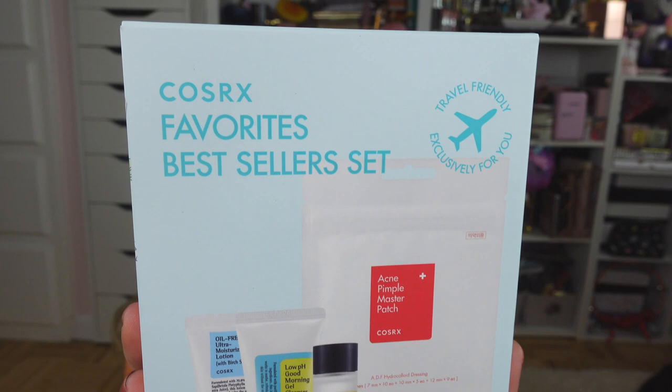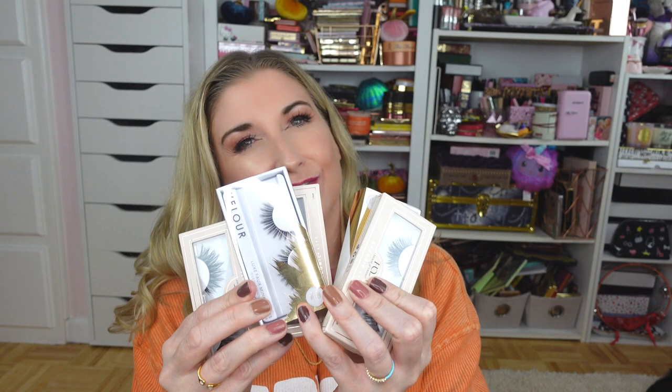The next product in my Ulta haul is this COSRX favorites best seller set. It comes with a cleanser, the acne patches, a snail essence, and a moisturizing lotion. I purchased this for my daughter but I will let you guys know what she thinks if you are curious about these products.